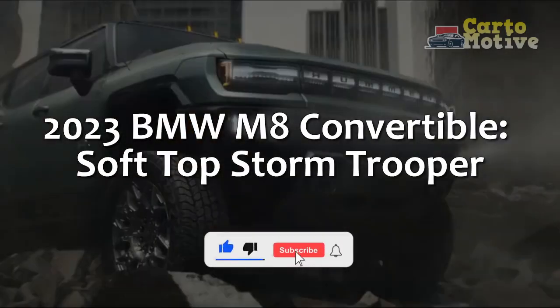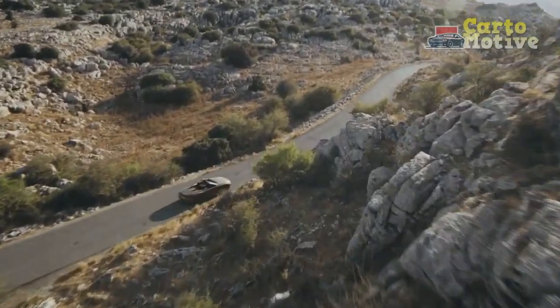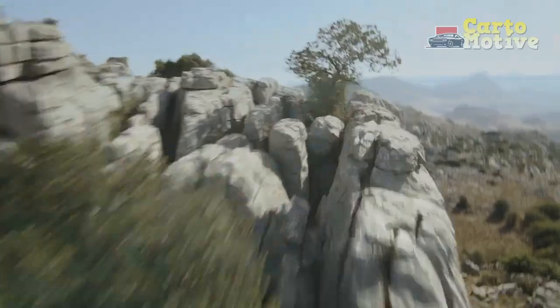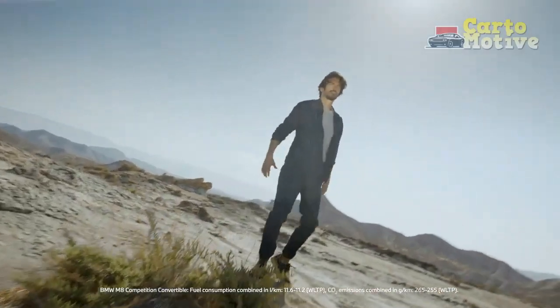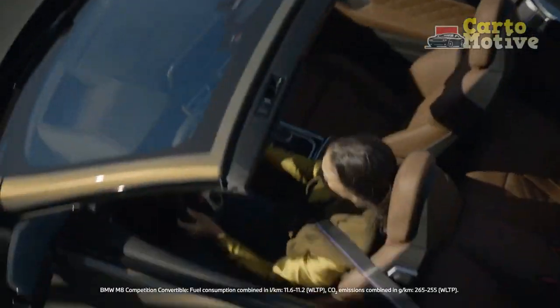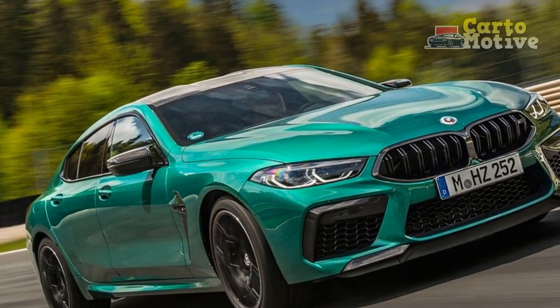2023 BMW M8 Convertible — Soft Top Stormtrooper. The 2023 BMW M8 Convertible is one of the largest, most powerful, and most expensive BMWs one can buy, and it comes packed with all the luxury and performance one would expect from a high-ranking M car.